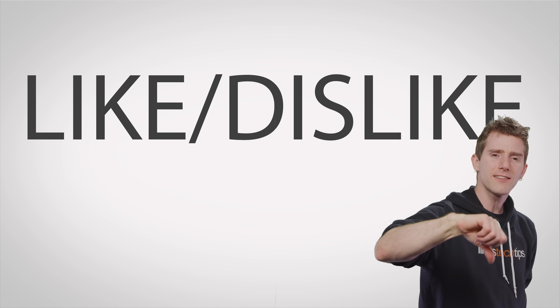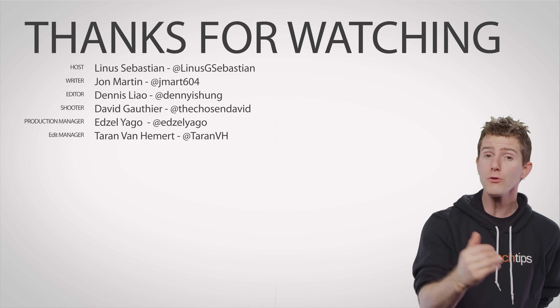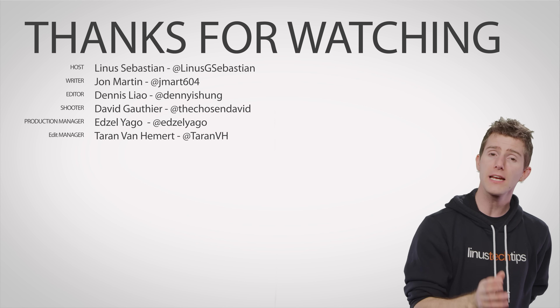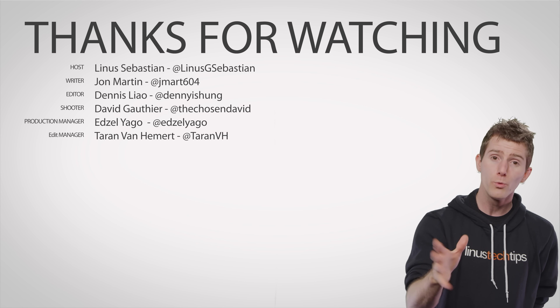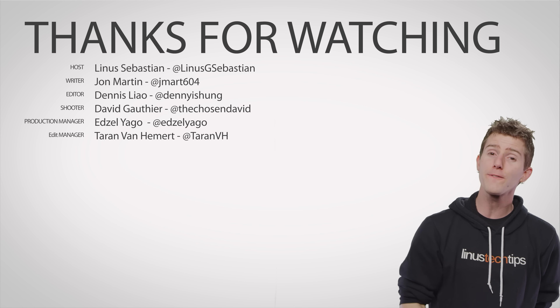Thanks for watching! Like, dislike, check out our other videos, and leave a comment if you have suggestions for future Fastest Possible videos. Don't forget to subscribe right away — we do everything as fast as possible, so why can't you? Don't put it off, that's how you forget.